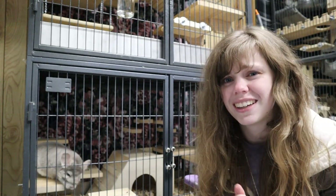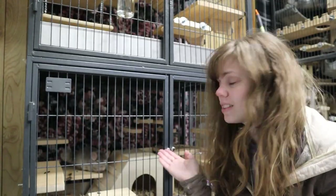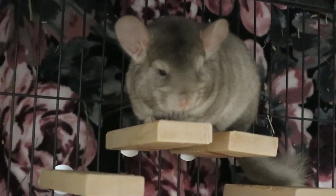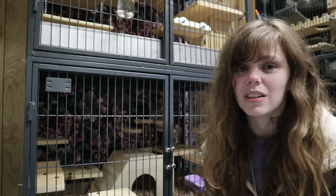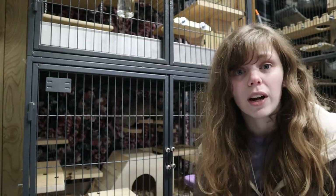Oh, she bit me! Hi guys, I have someone to introduce you to. This is my new chinchilla. She's about three months old. It's a light tan, which is a beige mixed with an ebony, so she is a very interesting color. I actually traveled seven hours to pick her up — I went over two states and it was very scary for me, but she actually did great.